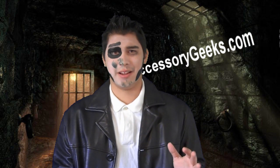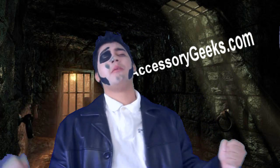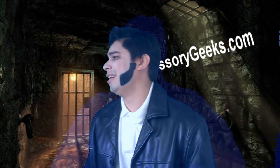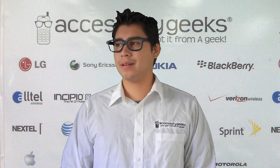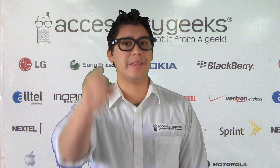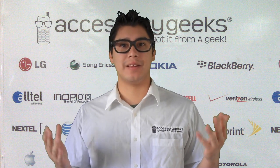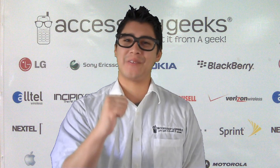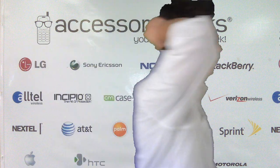And always remember — the transformation is complete, Dr. Geegenstein! I guess it happened again. Gary's not gonna believe this one. Well anyway, we'll see you next month, Geeks, over in November, where the Geeks Here and Accessory Geeks will always keep you updated. But never forget that you got it from a geek — an Accessory Geek!